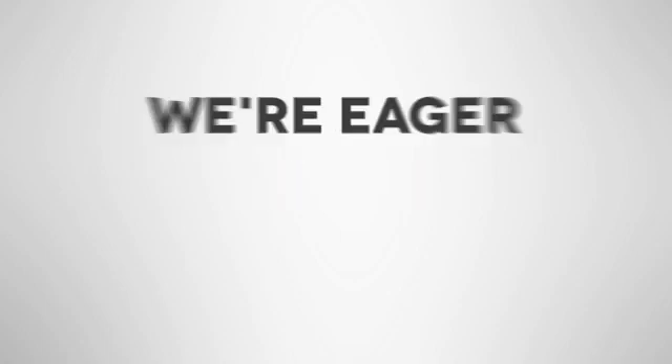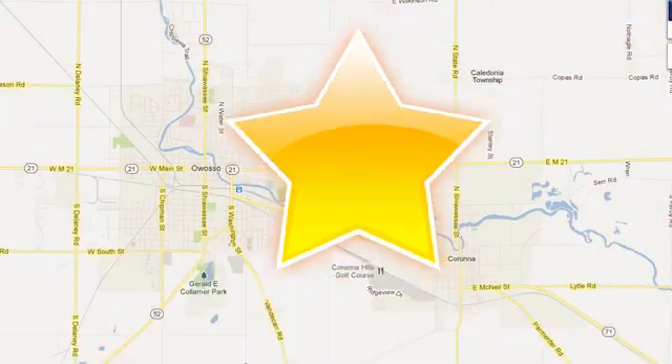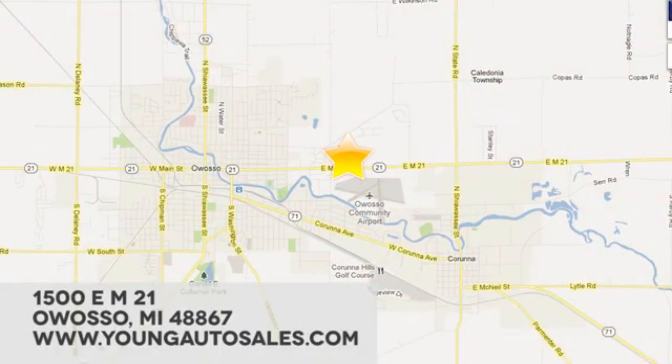At Young Chevrolet Cadillac Buick GMC, we're eager to share our knowledge and enthusiasm. We're conveniently located at 1500 East M21 in Owosso, Michigan.